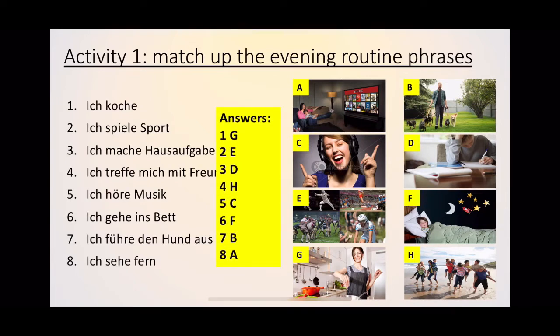So we have: I cook, I play sport, I do homework, I meet with my friends, I listen to music, I go to bed, I walk the dog, and I watch TV. Give yourself a mark out of eight for those. If there are any you weren't too sure on, make sure you write them down so that you can remember them for next time.